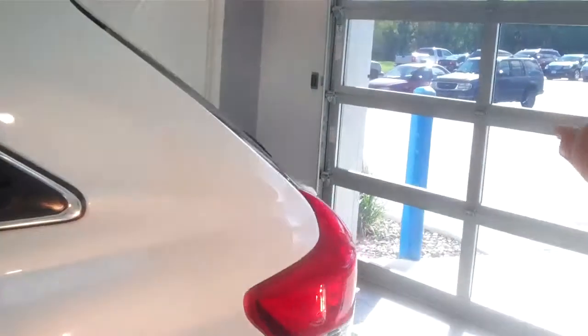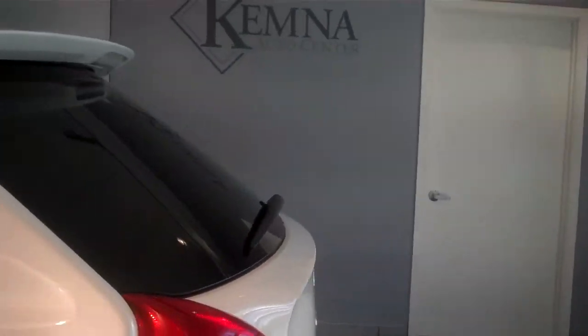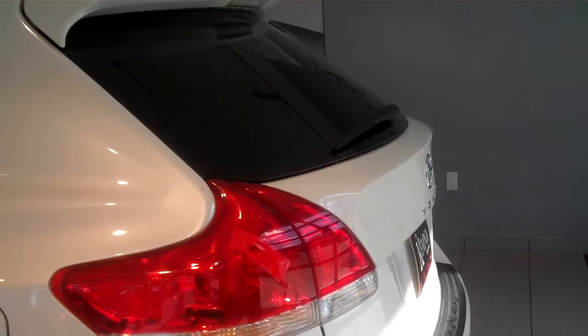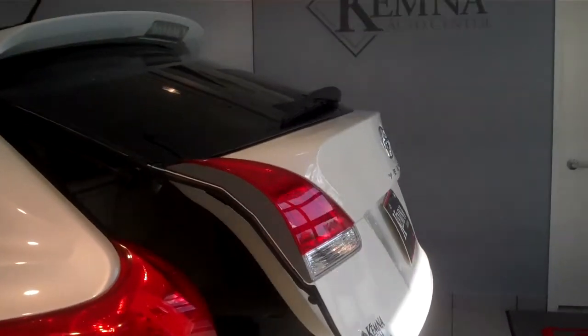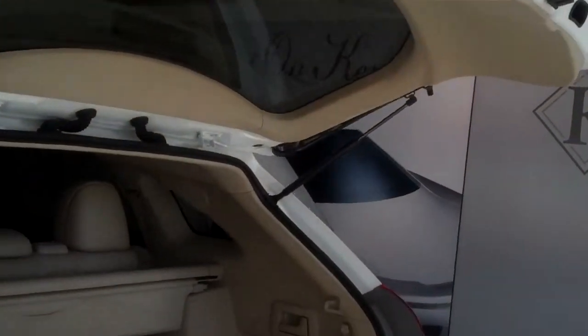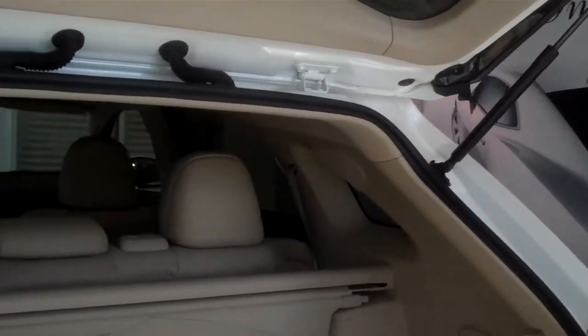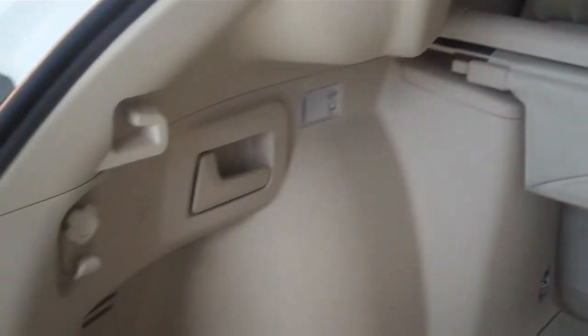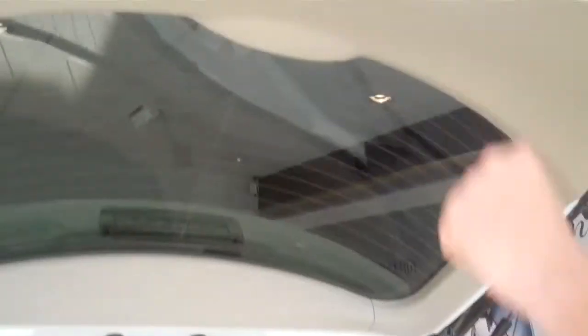It's also got a power lift gate. Press the button right here and it opens up automatically. Plenty of storage space in the back. The back seat also folds down to create a little more space if you need it. Press the button up here to close it automatically.